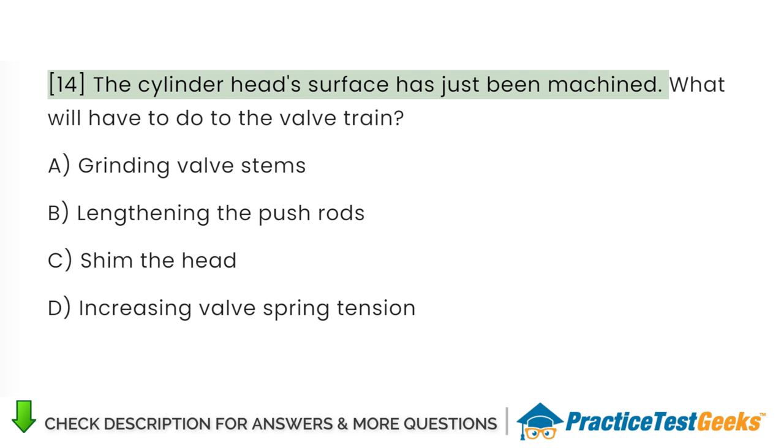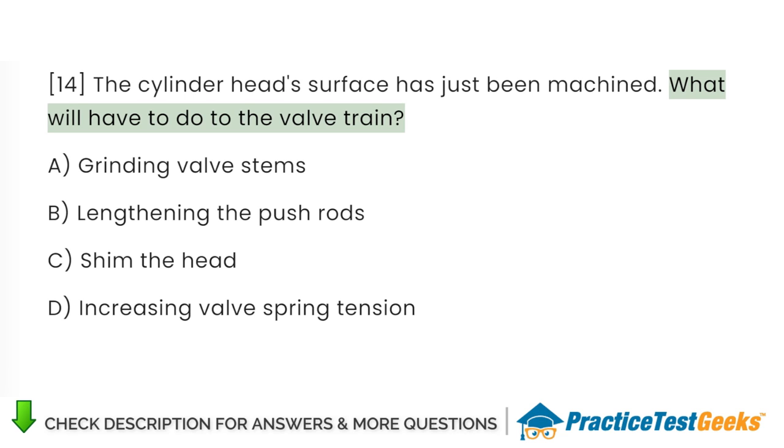The cylinder head surface has just been machined. What will have to be done to the valve train? A. Grinding valve stems. B. Lengthening the push rods. C. Shim the head. D. Increasing valve spring tension.